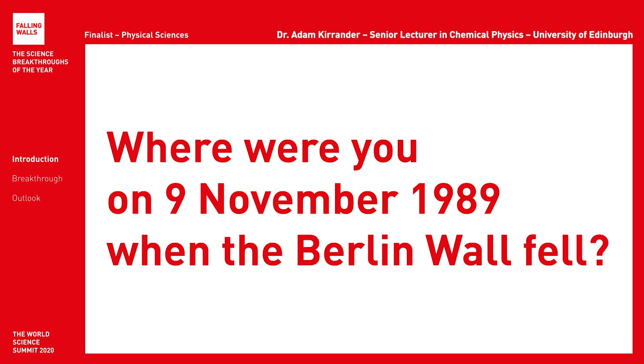Hello, my name is Adam Kirander and I'm a chemical physicist at the University of Edinburgh in Scotland. On the 9th of November in 1989, I was glued to the television at home in Sweden. My parents had left Poland 20 years earlier, so the events unfolding in Berlin that night had a special meaning to us.